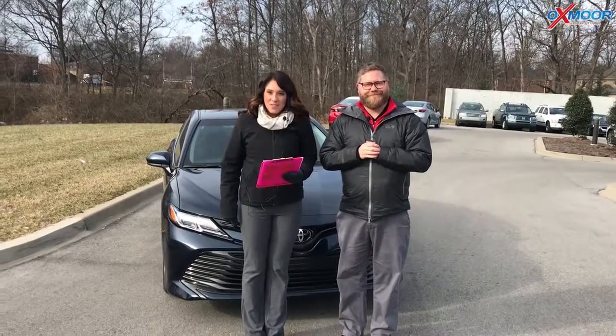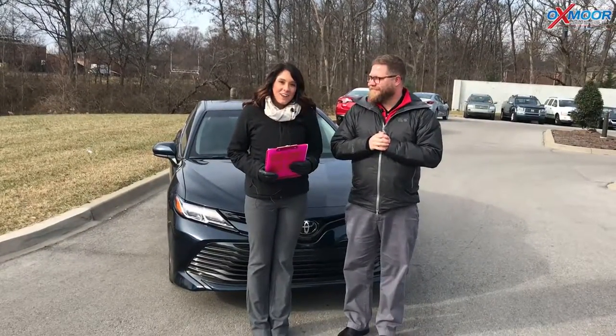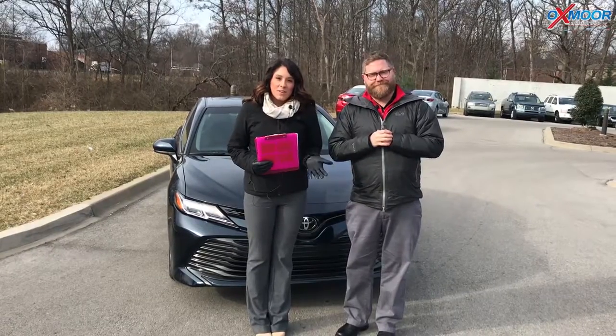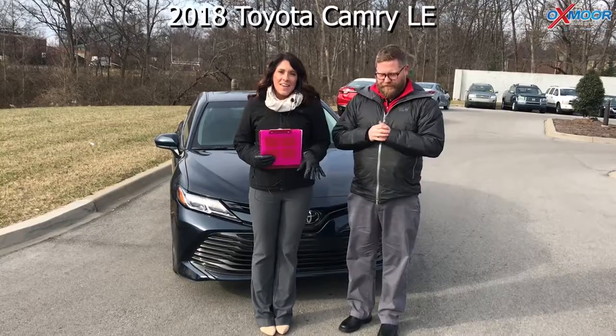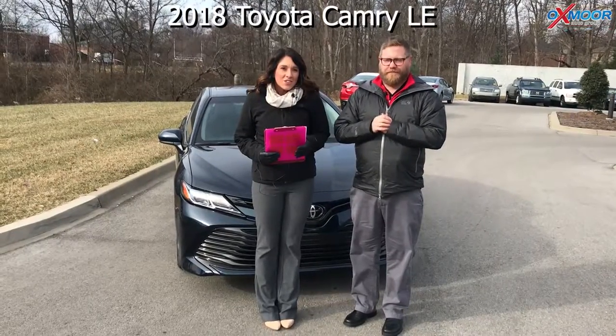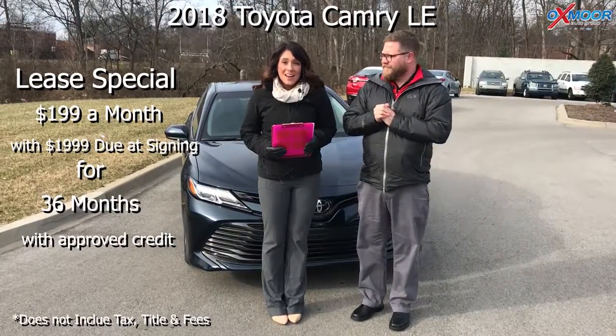Hey everyone, this is Gabrielle with Oxmoor Toyota Group. Today we're here at Oxmoor Toyota and we're going to be going over a 2018 Toyota Camry LE. You guys won't believe this — you can actually lease this vehicle for $199 a month.